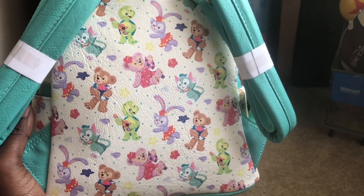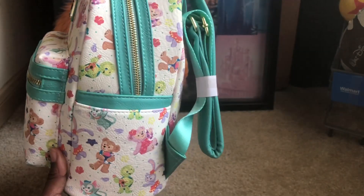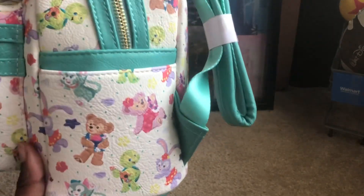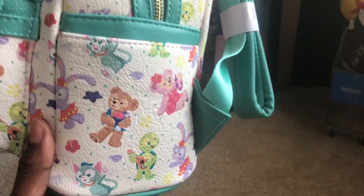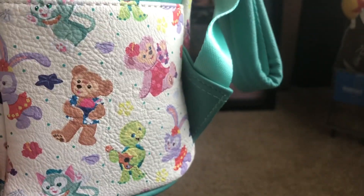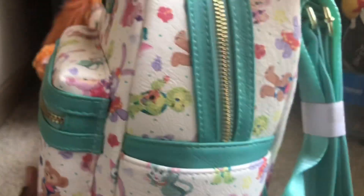Now the retail price for this backpack is $80, but with D23 Magic I got 10% off, so it came down to $72. I purchased some other things with it as well, and I'm just waiting on those to come in the mail. I also like the starfish detail right there.